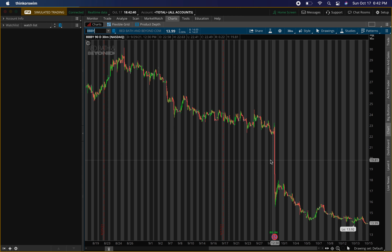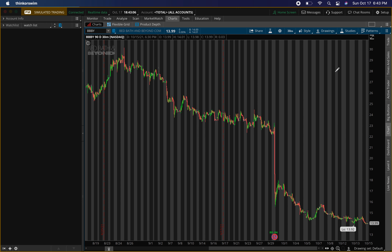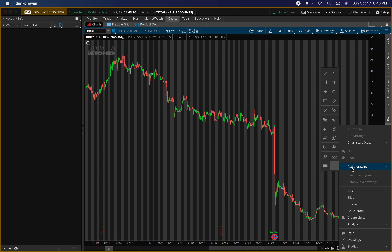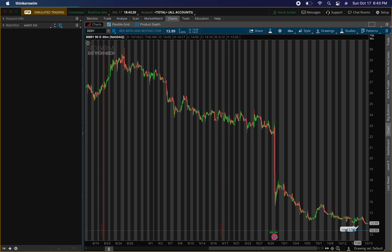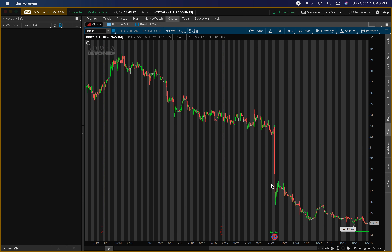But I do see nice potential on BBBY — Bed Bath and Beyond — that is dropping too. First I'll give you guys my buying level and then the resistance for my exit target. Around $13.25 — this is another level where I'm trying to go heavy if we get that buying pressure. So I'm putting a level at $13.25, turning that level green. This is the main level where I'm looking for buying pressure and a potential reversal.